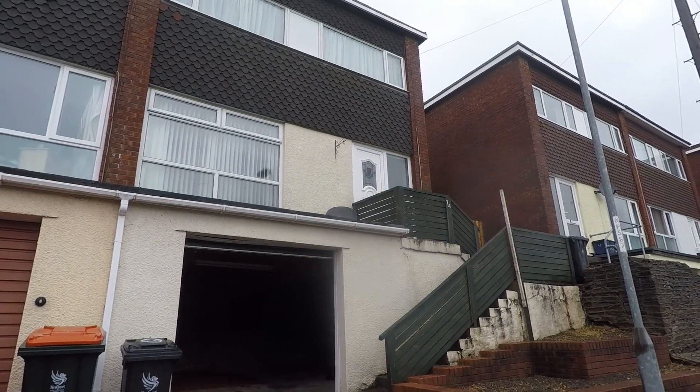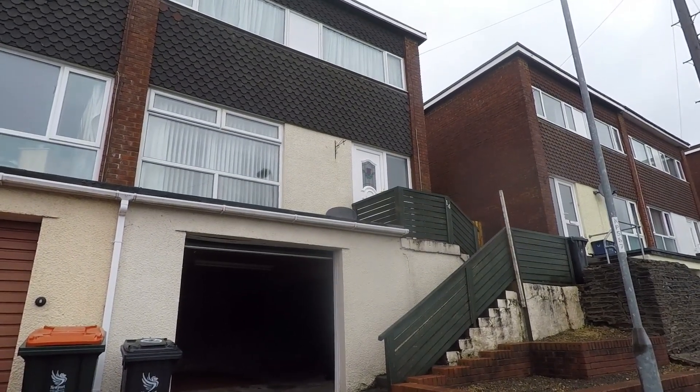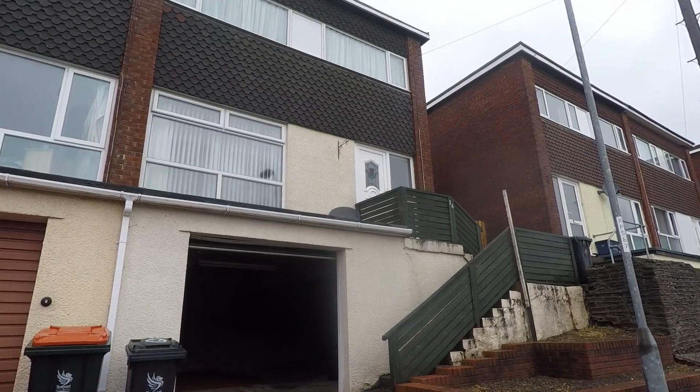Good morning and welcome to this Pinkmood video tour of this three bedroom semi-detached property situated on New Passages in Newport.